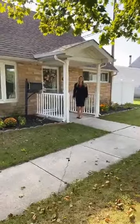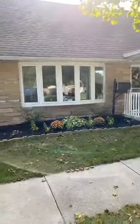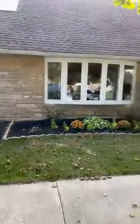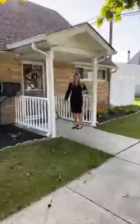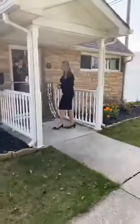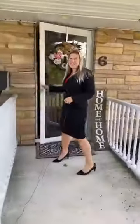Hi, I'm Christina Swain with Keller Williams here at 6 Timothy Lane in Levittown, located in Pensbury School District. Not only has this home been remodeled and expanded, but there are so many extra features. Come on in and let's take a look.